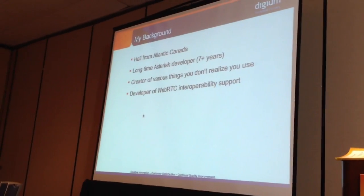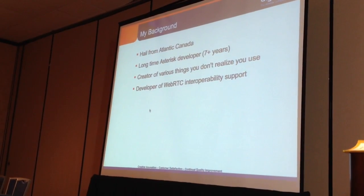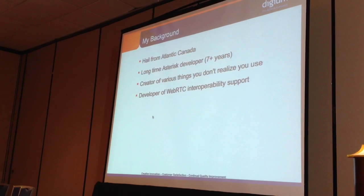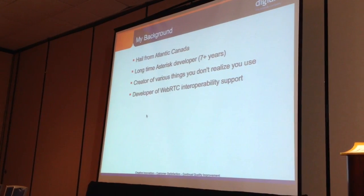Tim has talked about WebRTC in general. I'm going to focus on what Asterisk can now do as of Asterisk 11 with WebRTC, and some possible applications that may occur in the future. But before we get to that, I'd just like to introduce myself. I'm a Canadian, hail from Atlantic Canada. I've been doing Asterisk development for quite a while — seven-plus years. I once tried to figure out exactly how long, but I lost track, really.